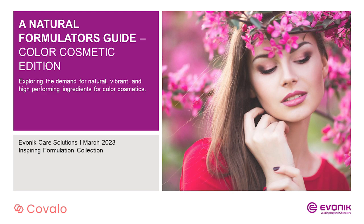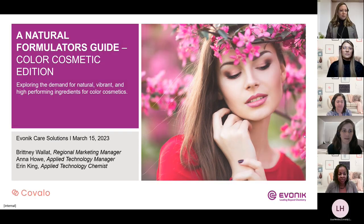Here today to help out and answer questions related specifically to color cosmetic formulation. I'd like to first introduce Covalo. Covalo makes beauty product development faster and easier. It's a comprehensive search platform that connects beauty brands with suppliers of ingredients, packaging, and services.